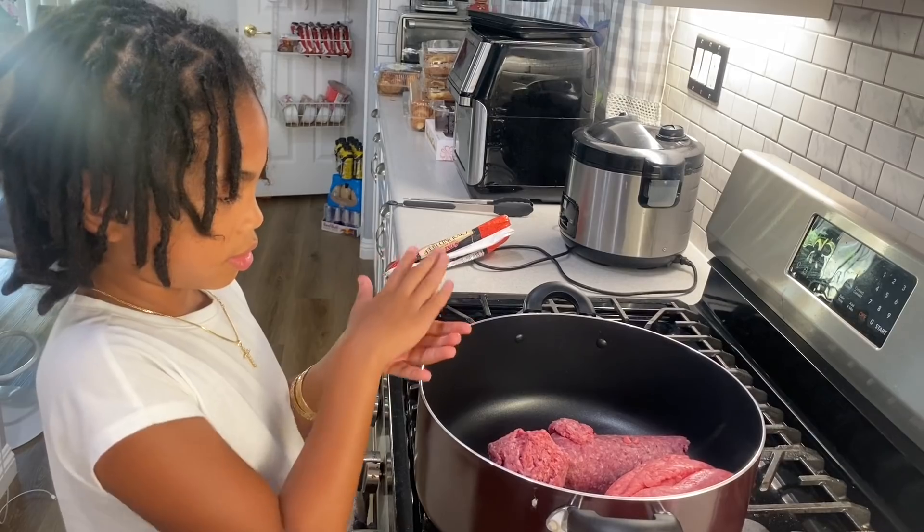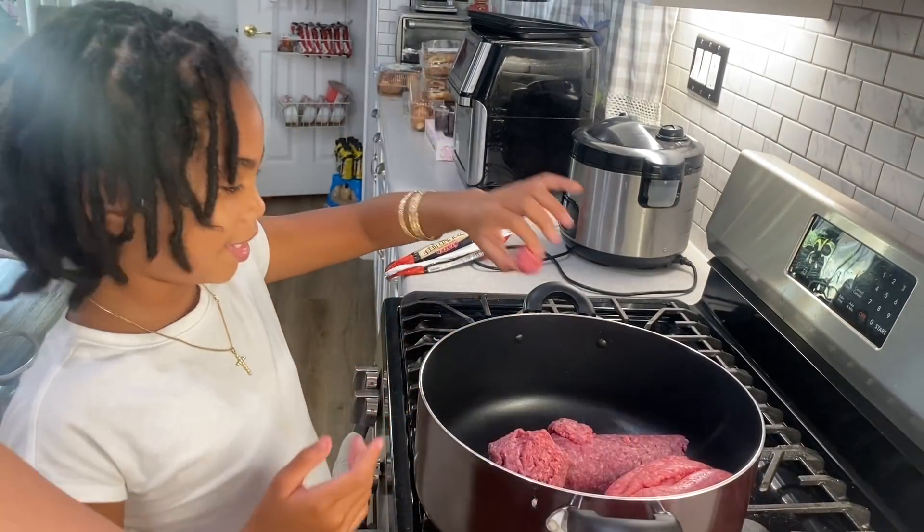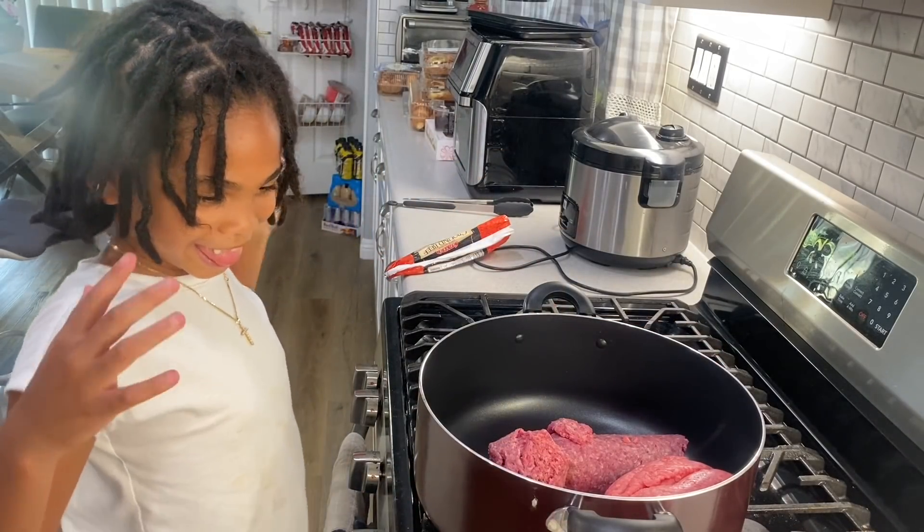Juice, do you know how to turn on the stove? Show them how to do this. You don't want to touch the meat a lot because we're going to be touching other things. Let's wash our hands.